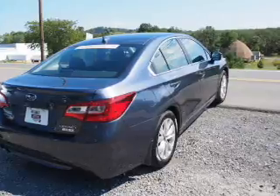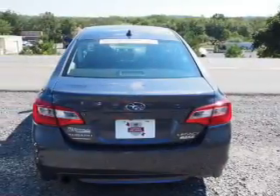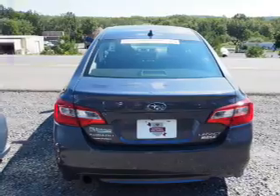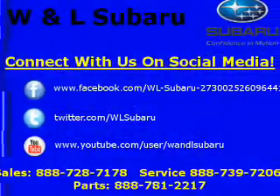Inside you'll find Bluetooth connectivity, steering wheel controls, parking sensors, anti-theft system, power outlets, a multifunction remote, and power windows.